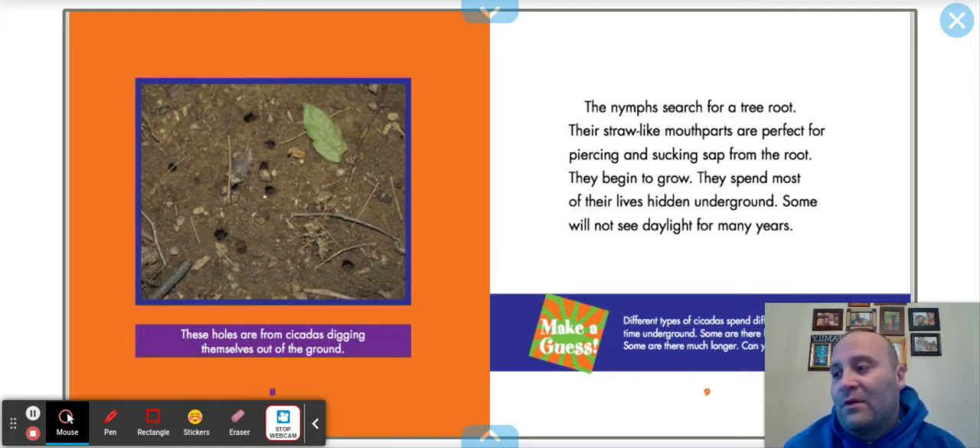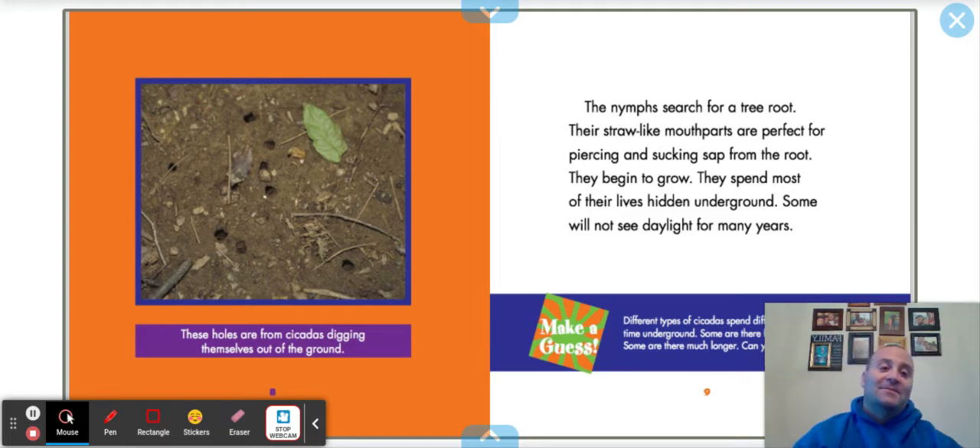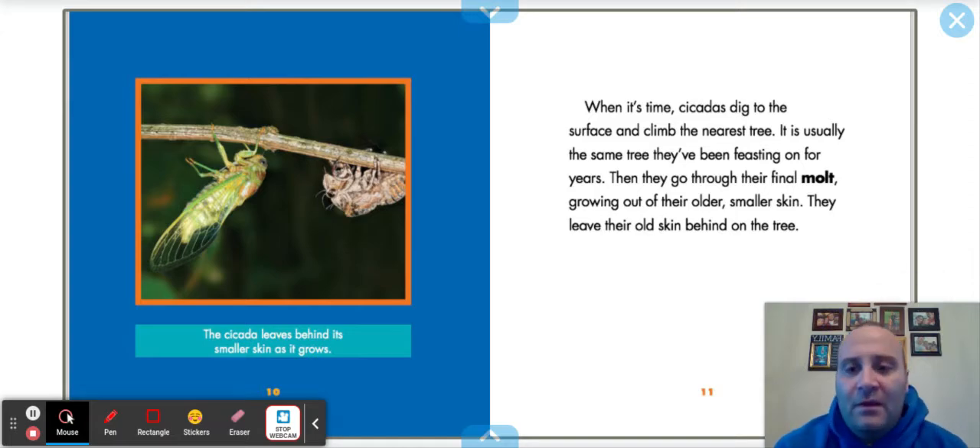Different types of cicadas spend different amounts of time underground. Some are there for only two years; some are there much longer. The cicada leaves behind its smaller skin as it grows — you can see this on the branches. The green one is the cicada; the brown one is the old skin. You might have seen this on a tree in the summertime. If you ever touch it, it's just a shell — there's nothing in it. That's what happens when it molts.